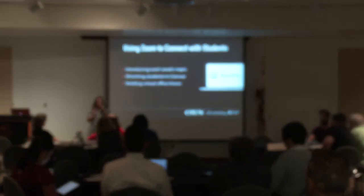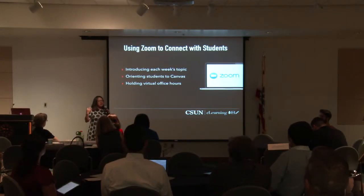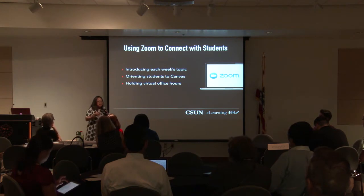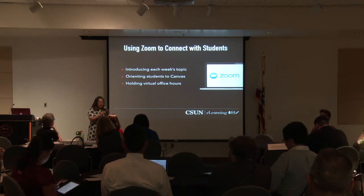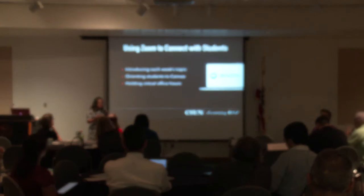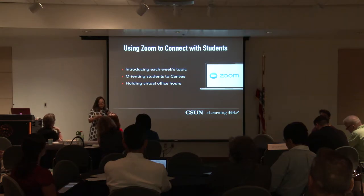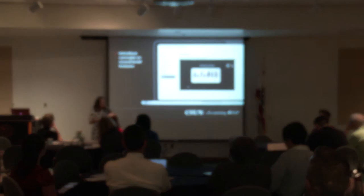I use Zoom to make brief introductions of the modules. For every lesson we have learning goals, and I introduce the learning goal — I say, this is the question we're going to answer at the end of this module. I also use brief introductions to guide students through the content in the Canvas module, using screen share to go through the content. The most useful feature I've found for engaging students is virtual office hours.